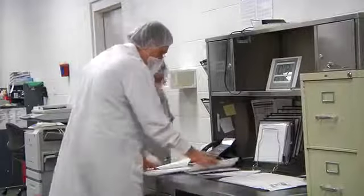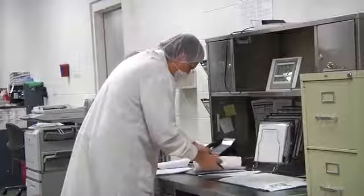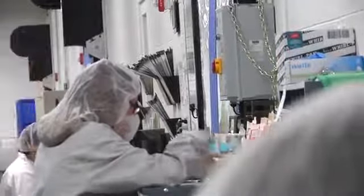We start off with the batching and weighing process. Each raw material is weighed and measured to our proprietary patented formula. Along the way, there are several checks in place to ensure accuracy. Once everything has been checked and double checked, the blending process begins.